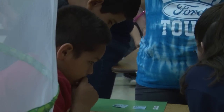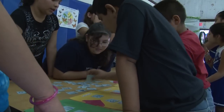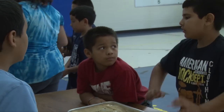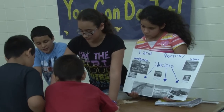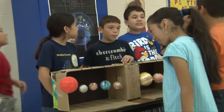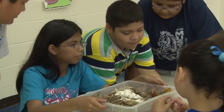Students at Ben Milam Elementary had fun while hosting their annual Science Day, where 5th grade students were given the opportunity to be leaders by teaching different objectives to the 3rd and 4th grade students. They taught their younger peers about physical, life, and earth sciences by demonstrating and explaining the various objectives.